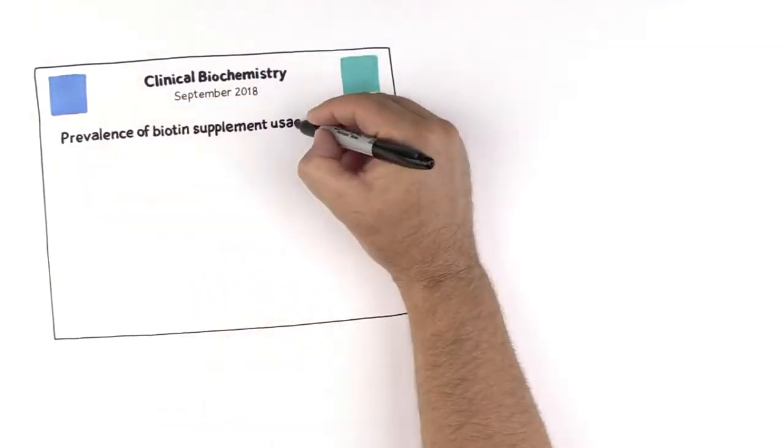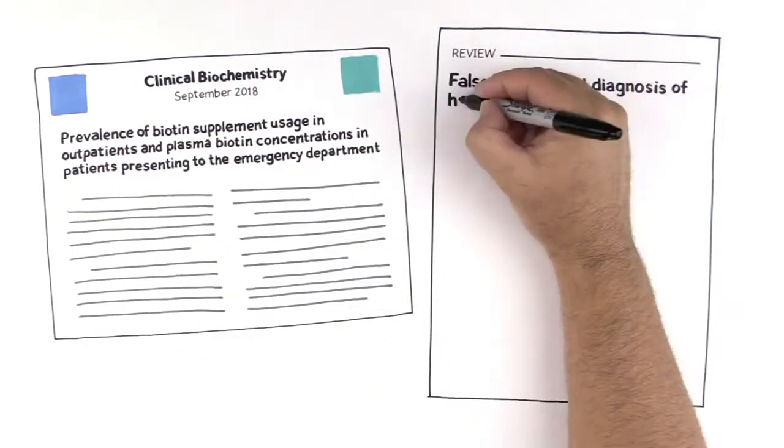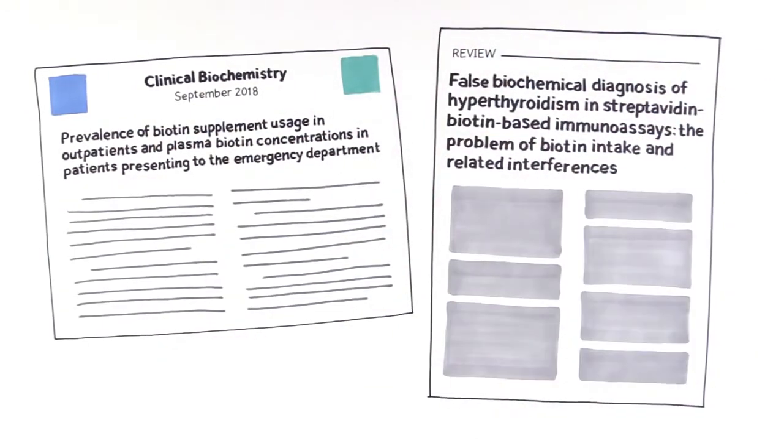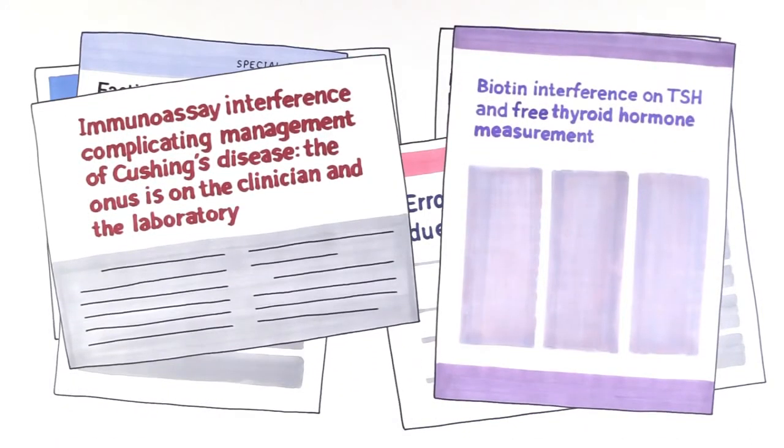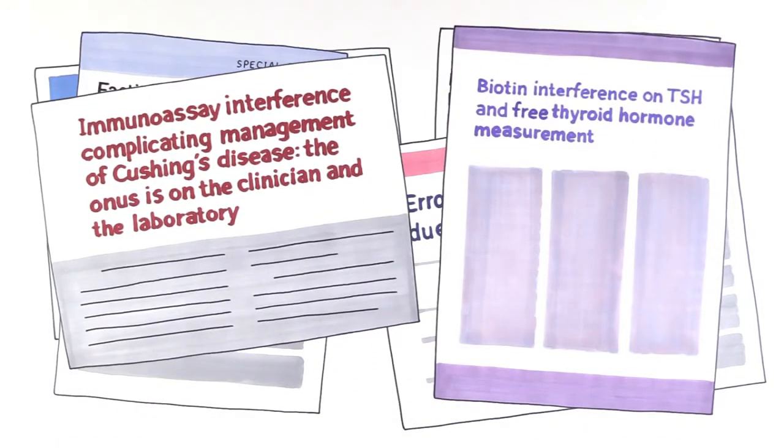Numerous publications exposed the breadth of biotin interference in clinical assays, and it has been shown to affect a multitude of tests, including various thyroid assays, parathyroid hormone PTH assays, reproductive hormone assays such as testosterone, progesterone, estradiol, luteinizing hormone LH, and follicle-stimulating hormone FSH assays, cancer assays such as PSA, and other assays such as vitamin D.